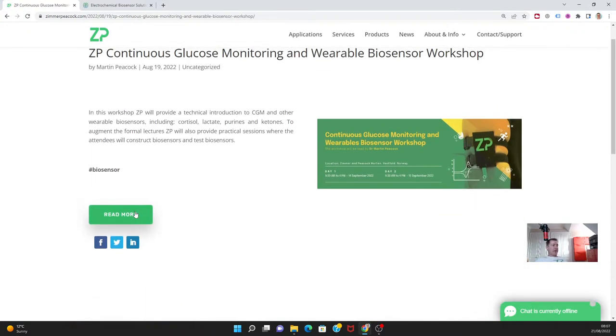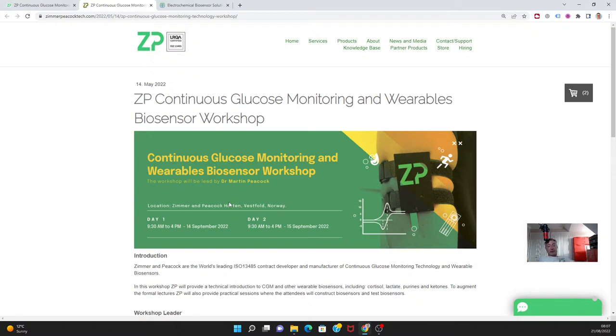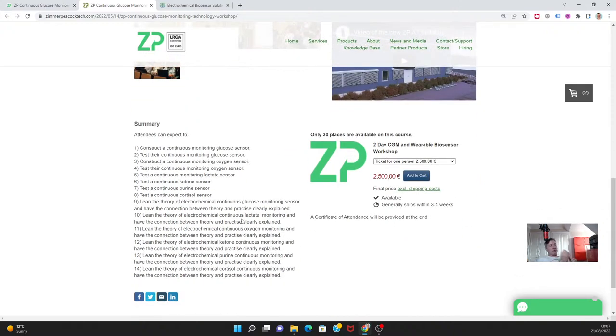We have a workshop running in September, slated for the 14th and 15th — the Continuous Glucose Monitoring and Wearable Biosensor Workshop. It has quite a lot of content: constructing and monitoring a glucose sensor, constructing and running a CGM, running a keto sensor, purine and cortisol sensors, learning the theory of glucose, lactate, and oxygen sensors, and running lactate sensors. We cover both continuous usage — typically in the wearable domain — and discrete point-of-care usage.